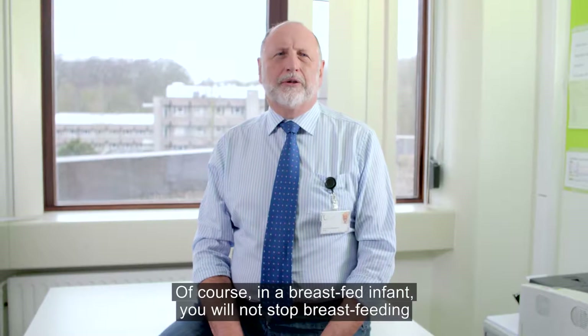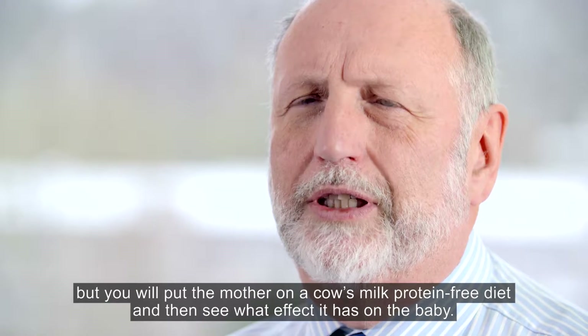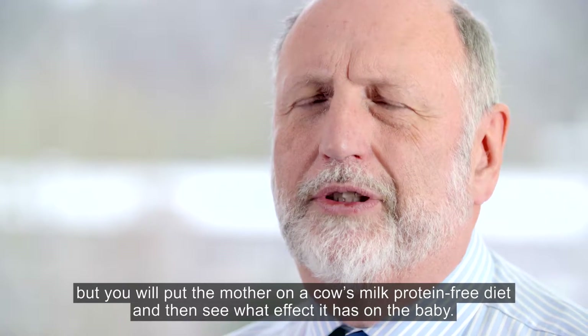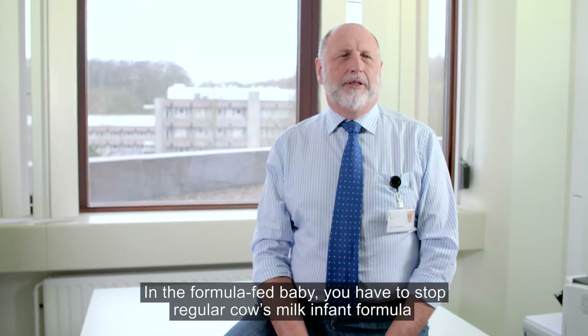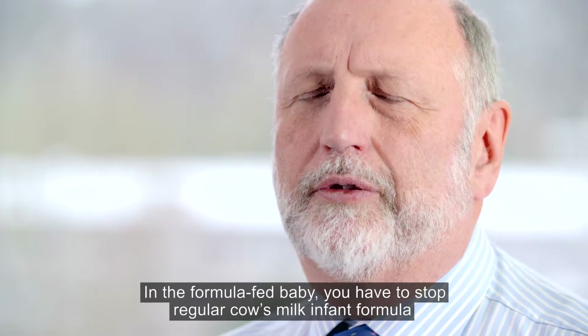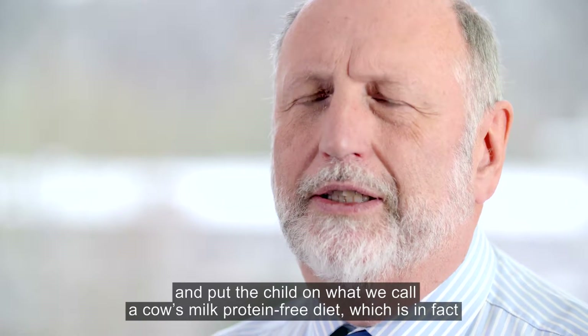In a breastfed infant, you will not stop the breastfeeding, but you will put the mother on a cow's milk protein-free diet and then see what the effect of that is on the baby. In the formula-fed baby, you have to stop regular cow's milk infant formula and put the child on a cow's milk protein-free diet.